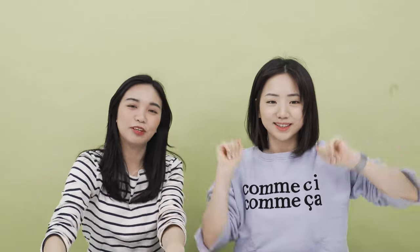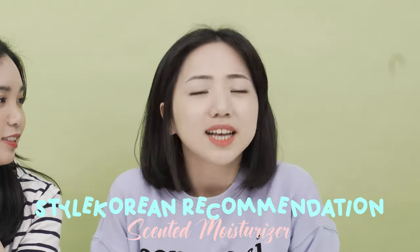Hey guys! Welcome back to Sae Cream Playground. Today we are talking about scented moisturizers!